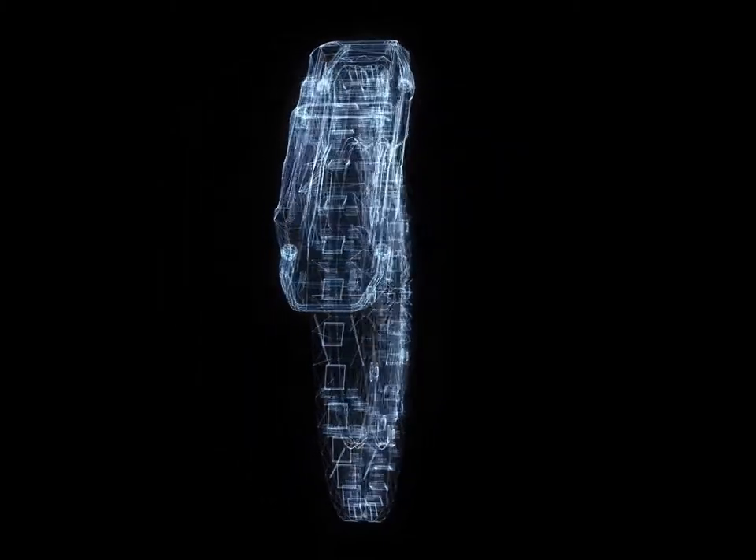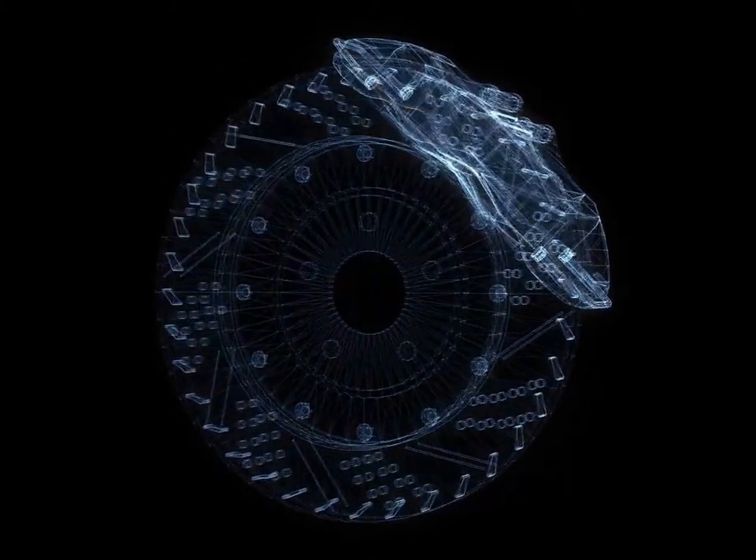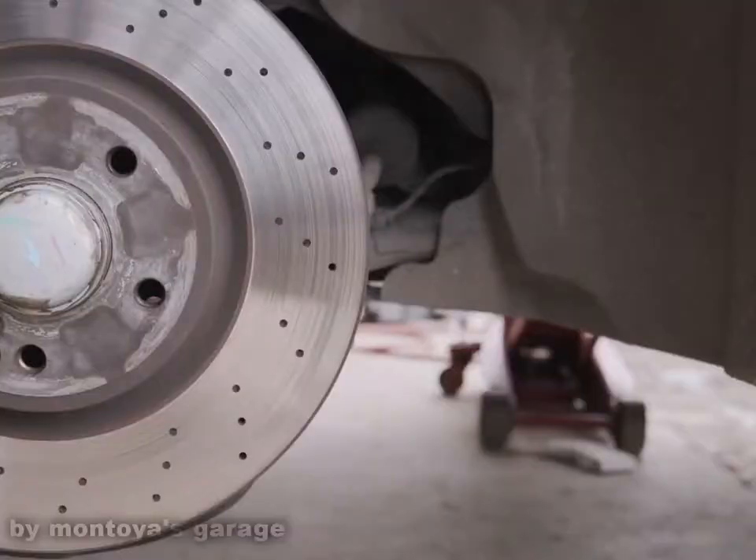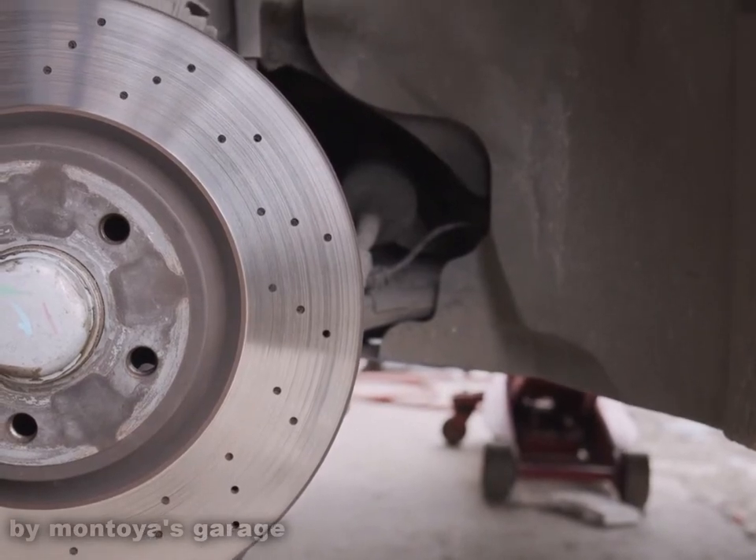The ventilated disc design helps to dissipate the generated heat and is commonly used on the more heavily loaded front discs. Discs for motorcycles, bicycles, and many cars often have holes or slots cut through the disc.